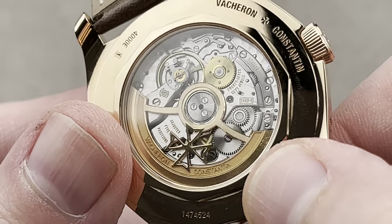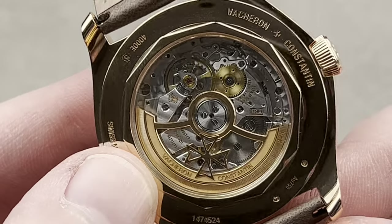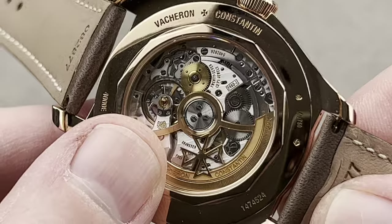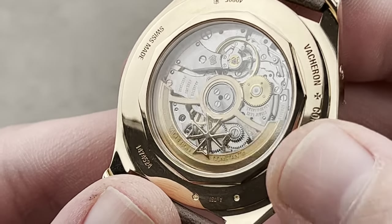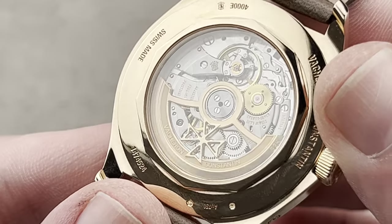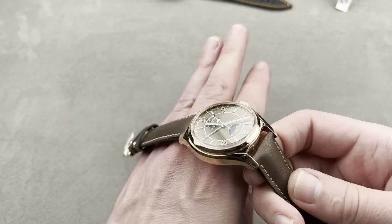The rotor is 22-carat — not 21, not 18, and certainly not rose gold plated tungsten. No expense spared here. This rotor features four different types of finish by hand. The Geneva Hallmark is on the case as well as the movement — since mid-2012, the Geneva Hallmark has been a full watch standard of finish, quality, materials, and precision. And this watch is an exceptional example of the fusion of all of the above.